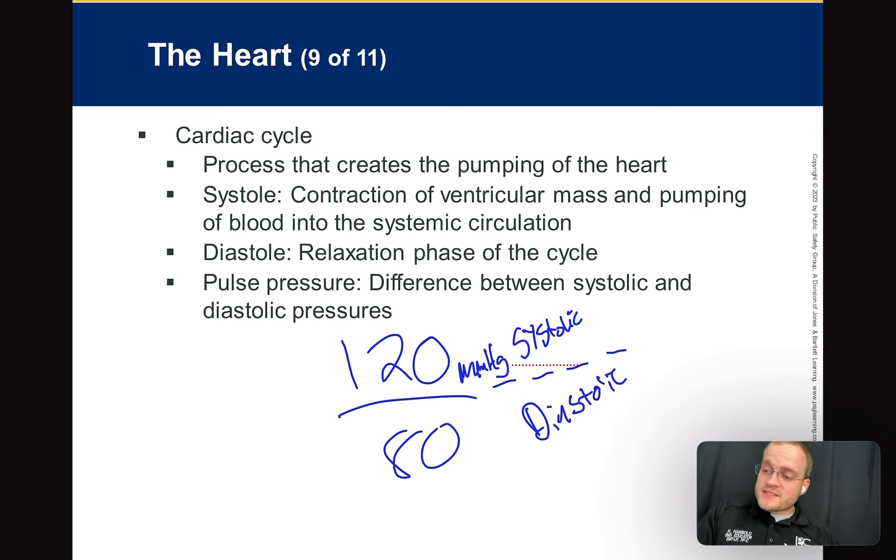Diastole is the bottom number — it's when the heart relaxes and the ventricles are filling. There's still pressure in the system — it's never zero if you're alive. Cardiac contraction takes place in systole — test question. Which number should be higher, systole or diastole? Always systole — always the top number.